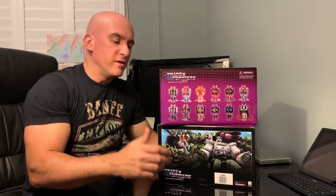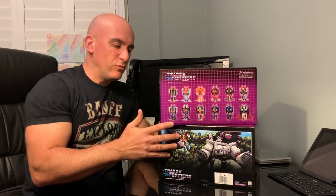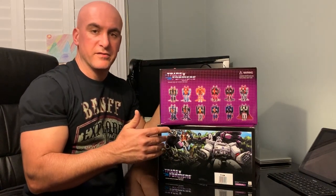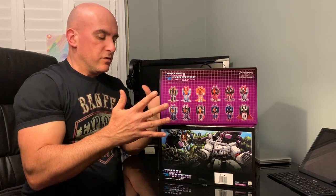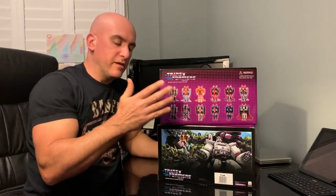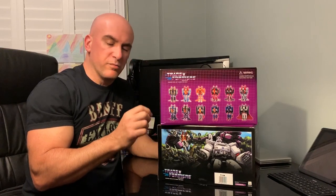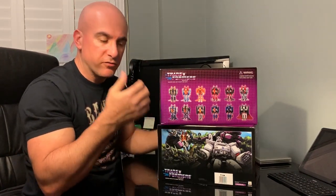Hey everybody and welcome back to the channel. I've got two special boxes here that I haven't really looked at, taken out, or played with since I bought them originally. What I have here are Set A and Set B — these are the King Toys, which is a third-party company that makes, in this case, KO Transformers.